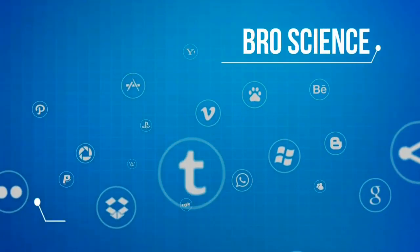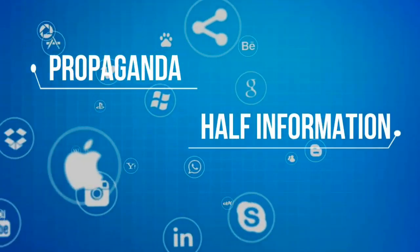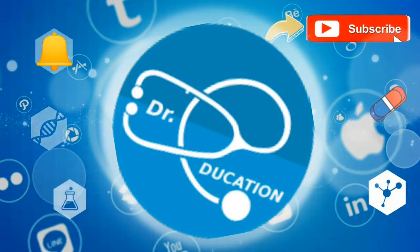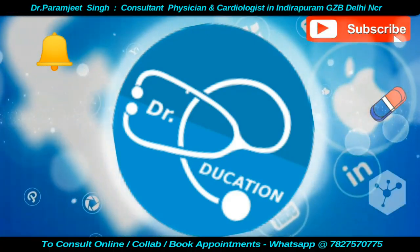The internet is full of pro-science fake knowledge, half-information, or propaganda. Your quest for reliable, authentic health information ends here. Subscribe to this channel and hit the bell icon, and you never have to go anywhere else ever again.